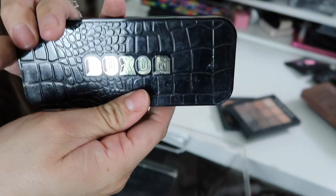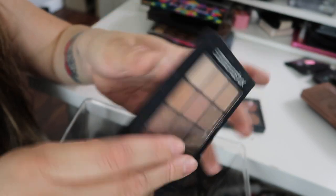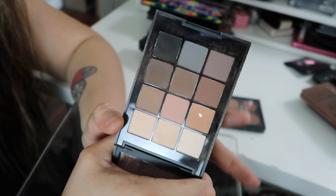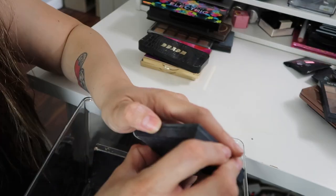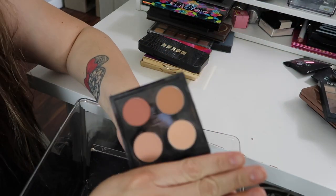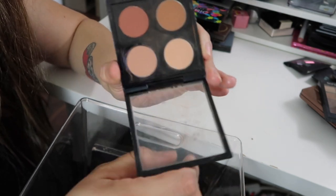I have this Sonia Kashuk Eye on Neutral Matte Palette. I bought it because everybody was raving about it on YouTube back then — the colors are so beautiful, but I'm not gonna be using it. And this one is a MAC Quad — these are the shadows I actually used on my wedding, so I'm not gonna be giving this away. I don't remember the shades in here but it is just a MAC Quad, so definitely keeping that.